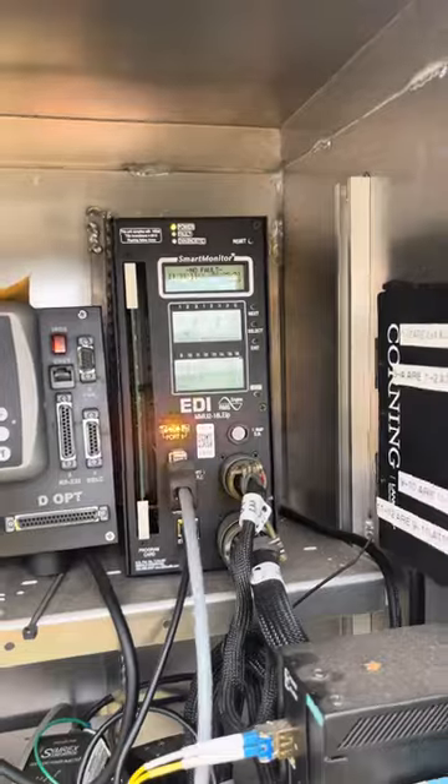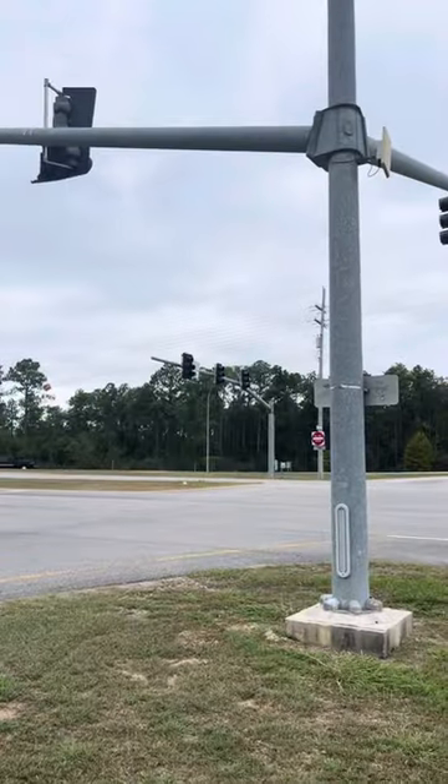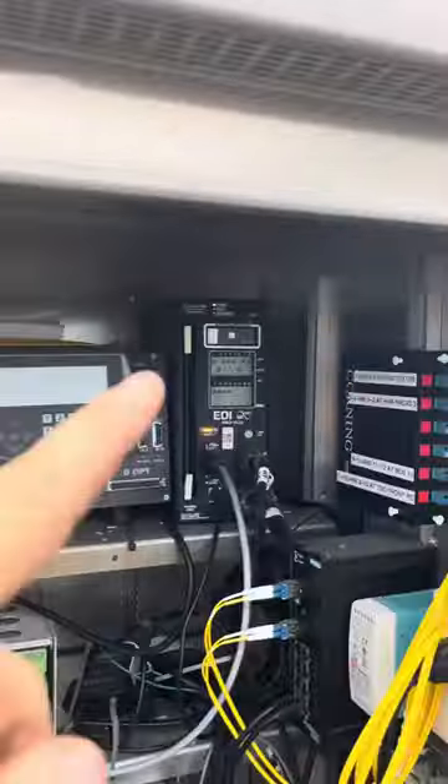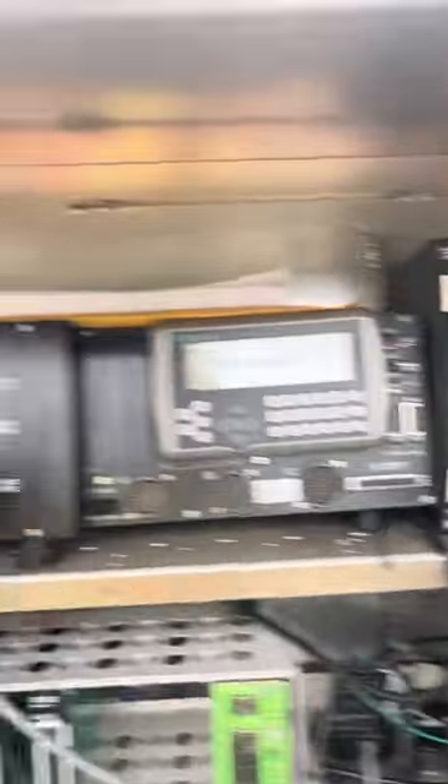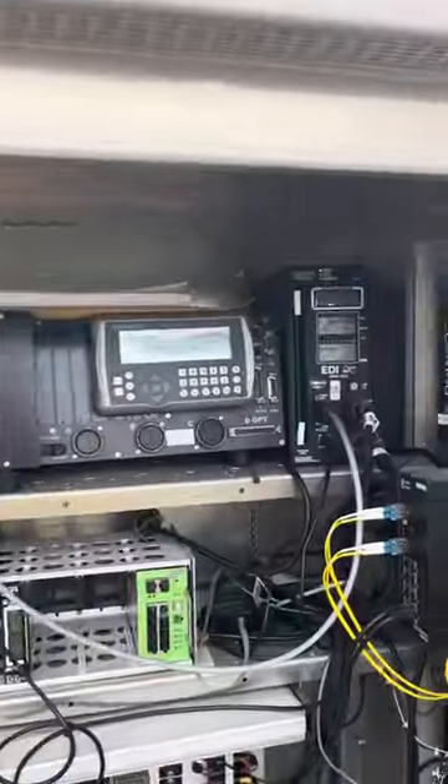With this, you also want a conflict monitor. This monitors everything in the field — any kind of voltage of what these lights are doing out here. That monitor is going to pick up on that and it will disconnect this controller and other items of the intersection from the field lights out there and put it in the flash.